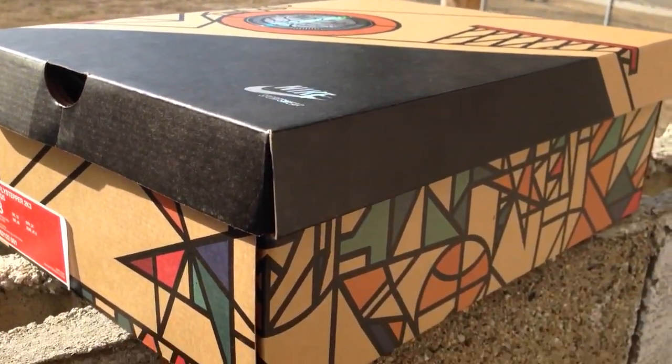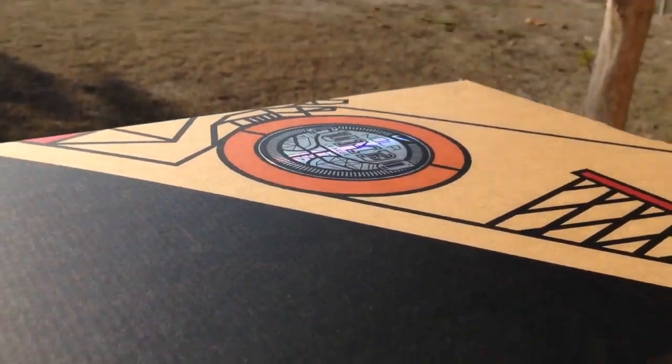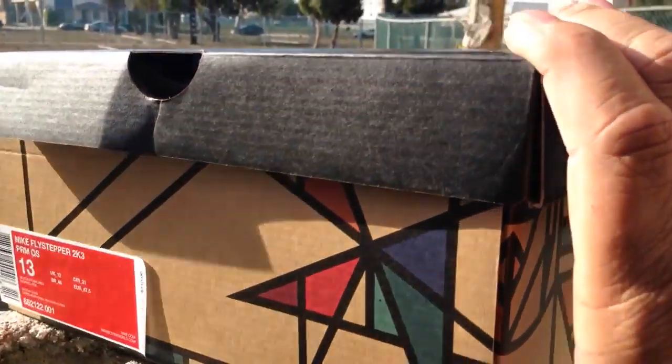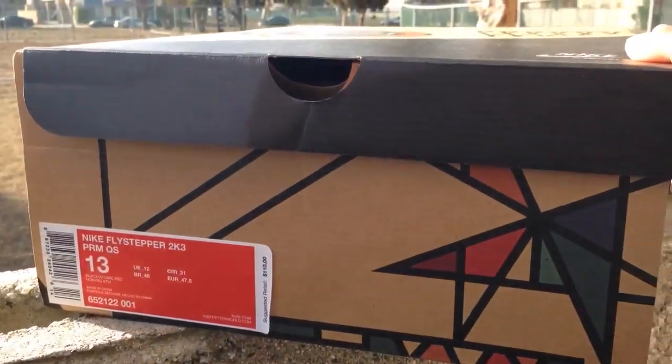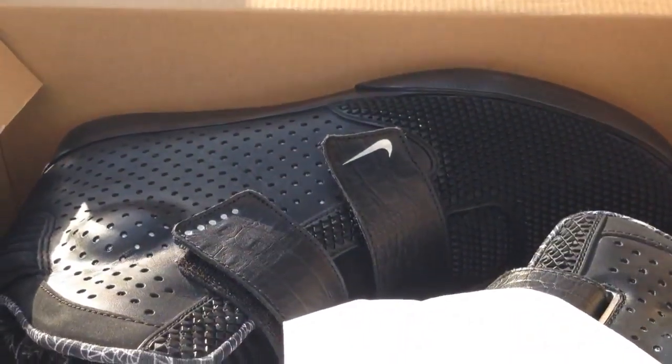What's up, Chris? Your partner just Mike. I want to show you a quick pickup that I got from the All-Star pack — this is a NOLA Gumbo League Fly Stepper 2K3. They are black and atomic red, and these are pretty dope. This is a pretty dope box too, man. I'm gonna show you guys a quick look at them.